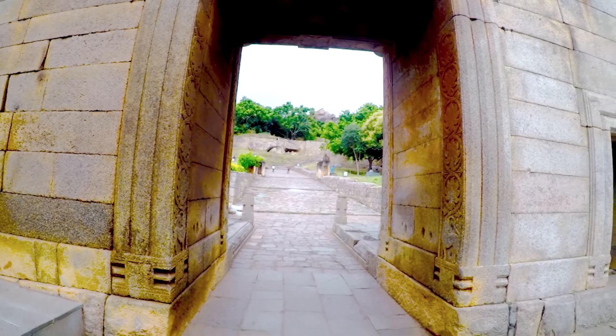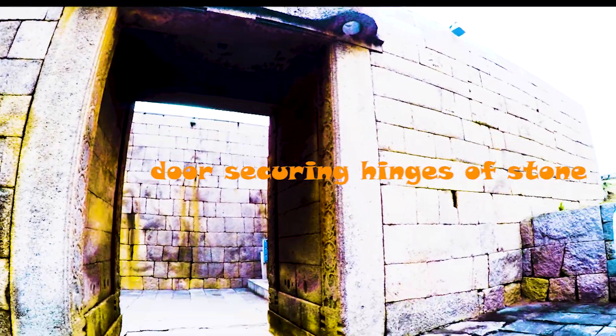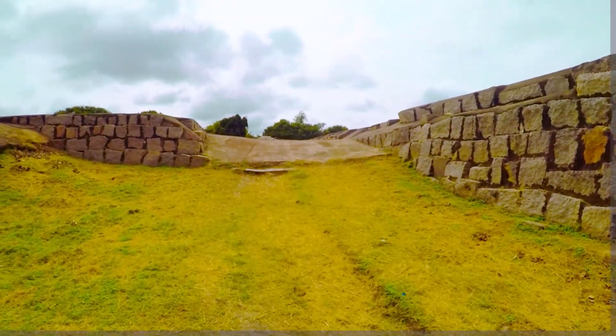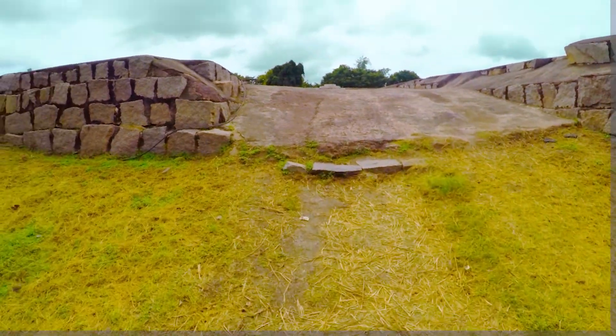On the side is a small door for normal people to pass. Look at the top door-securing hinges and how they were set into the wall. It seems they had advanced technology to cut granite and sandstone and erect such huge, strong forts.